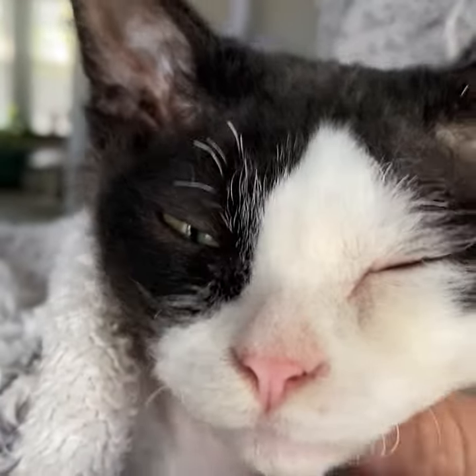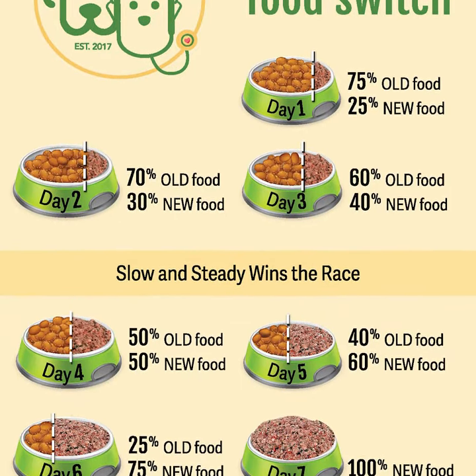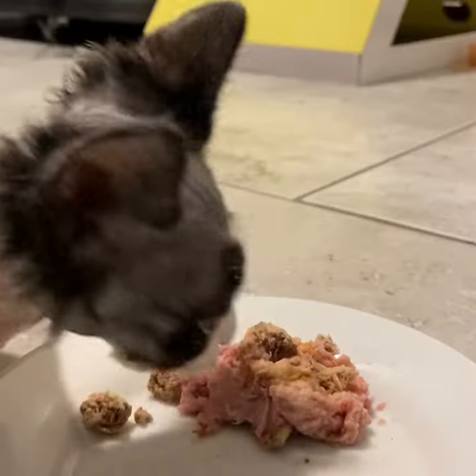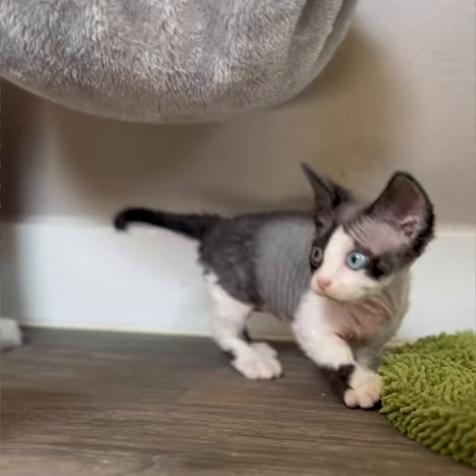Otherwise this won't be successful. Lastly, in order to make this successful, you need to feed a little less each day of their original food and add a little bit of the new food each day. Consecutively remove more of the old food and add more of the new food until you slowly, over a period of time — several weeks or a couple of months — get them a hundred percent on the new food you want them to be eating.